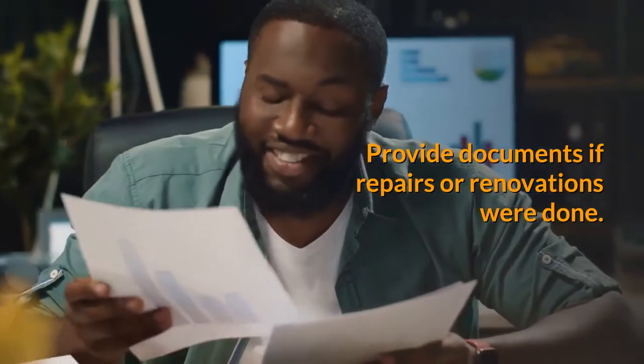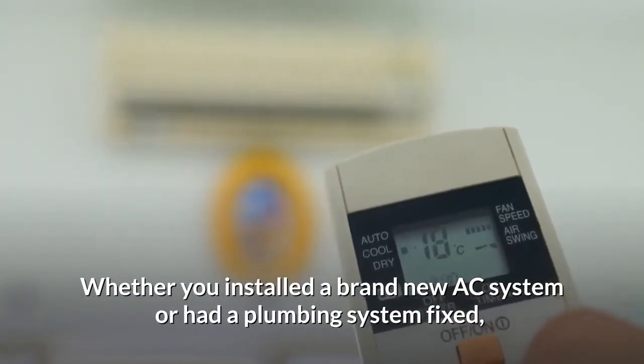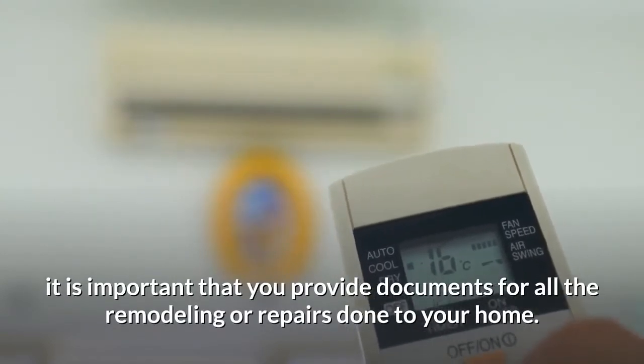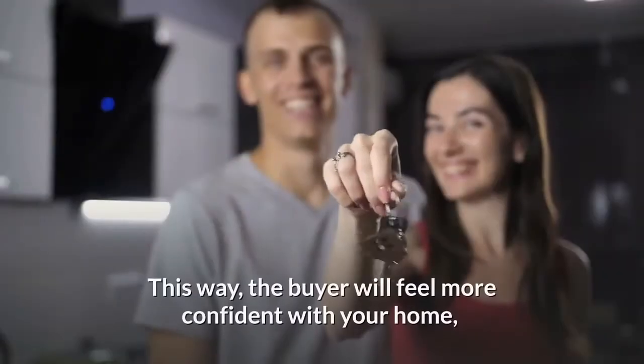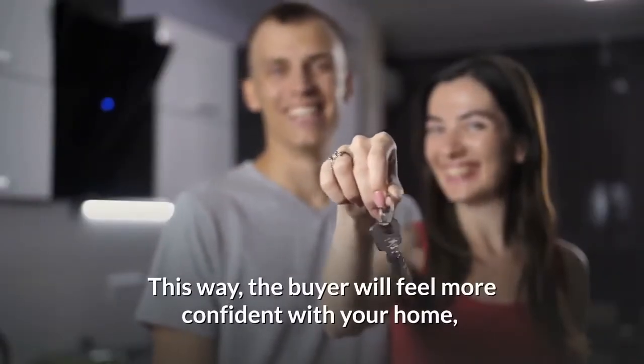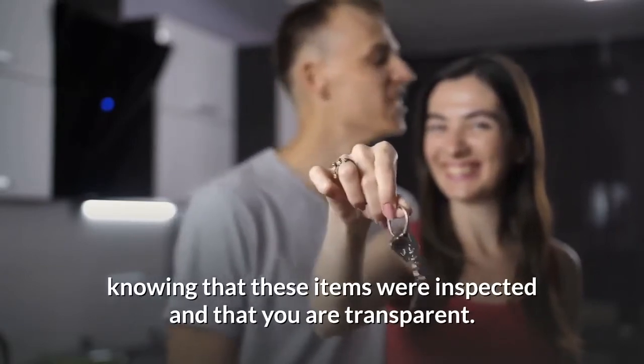Provide documents if repairs or renovations were done. Whether you installed a brand new AC system or had a plumbing system fixed, it is important that you provide documents for all the remodeling or repairs done to your home. This way, the buyer will feel more confident with your home, knowing that these items were inspected and that you are transparent.